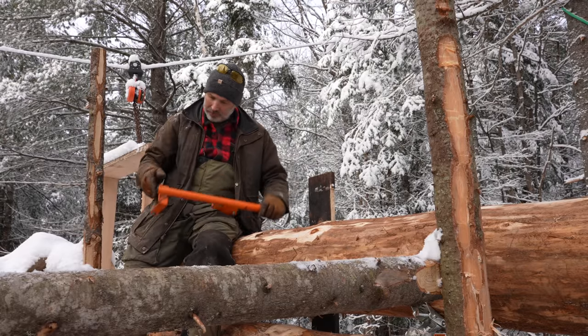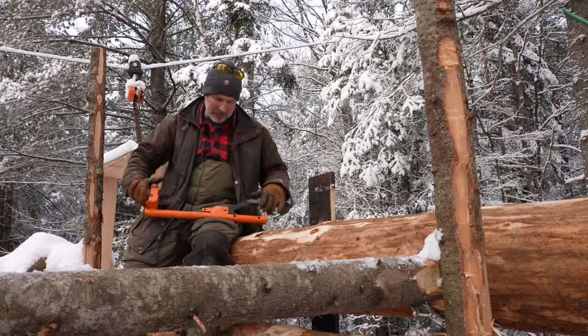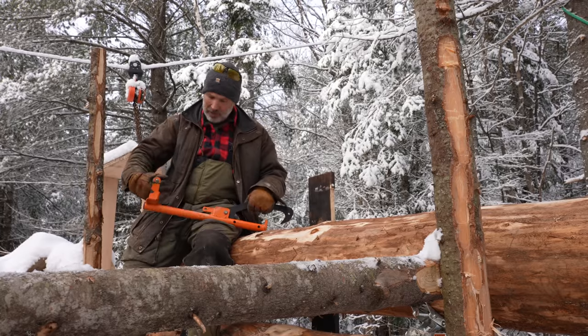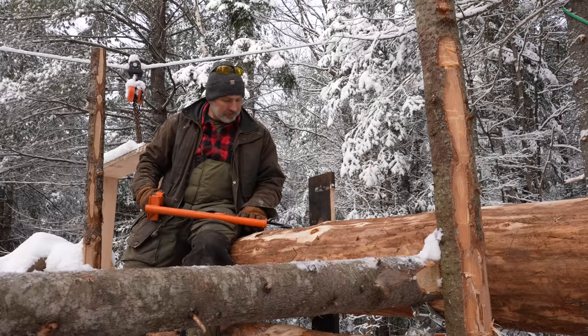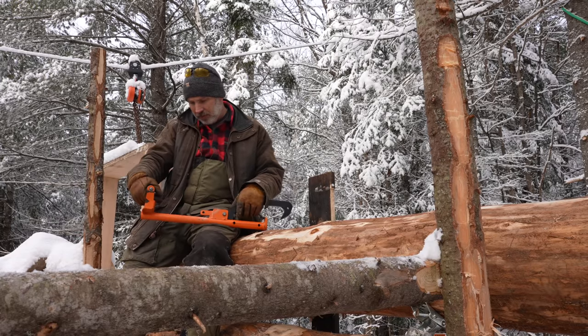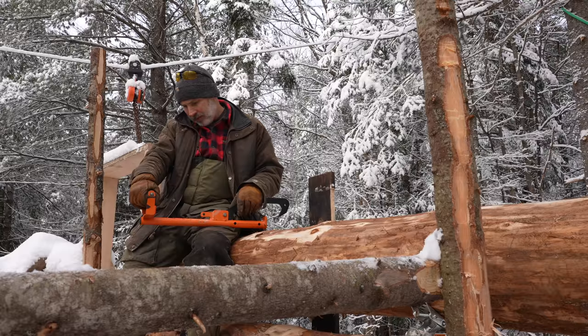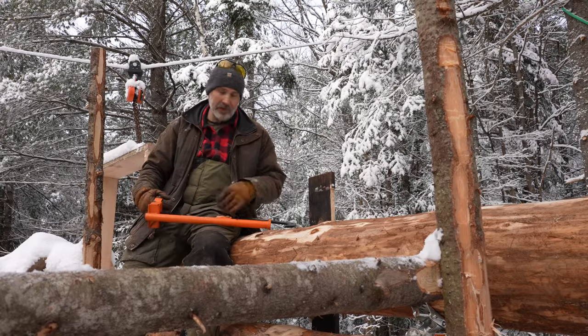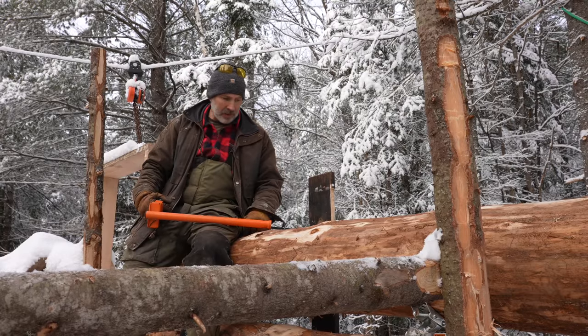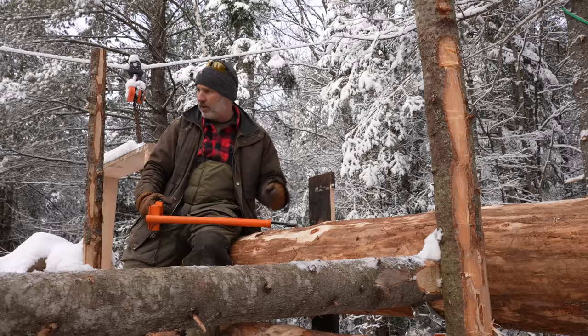So yeah, I like it. I've talked about it probably right at the beginning when I got it, but you've seen me use this thing for - it's got to be three years now - and I'm happy with it. Check them out anyway: LogOx, LogOx.com. I'll put a link in the description. I don't get anything out of it; I'm just thankful that they sent me this tool and a couple of log carriers as well.